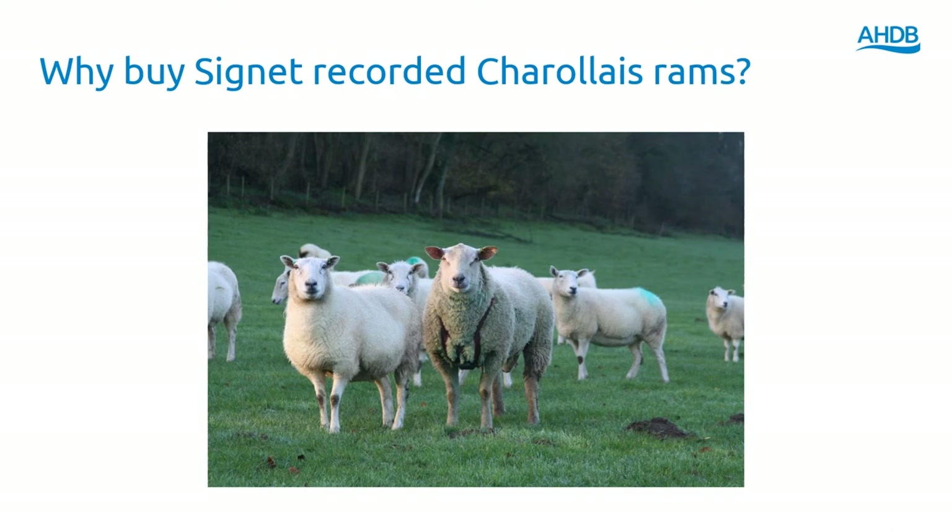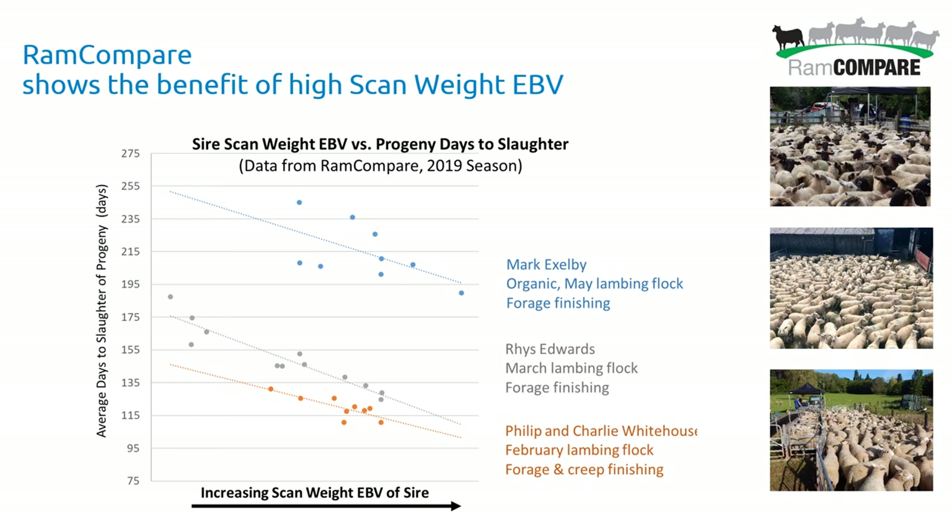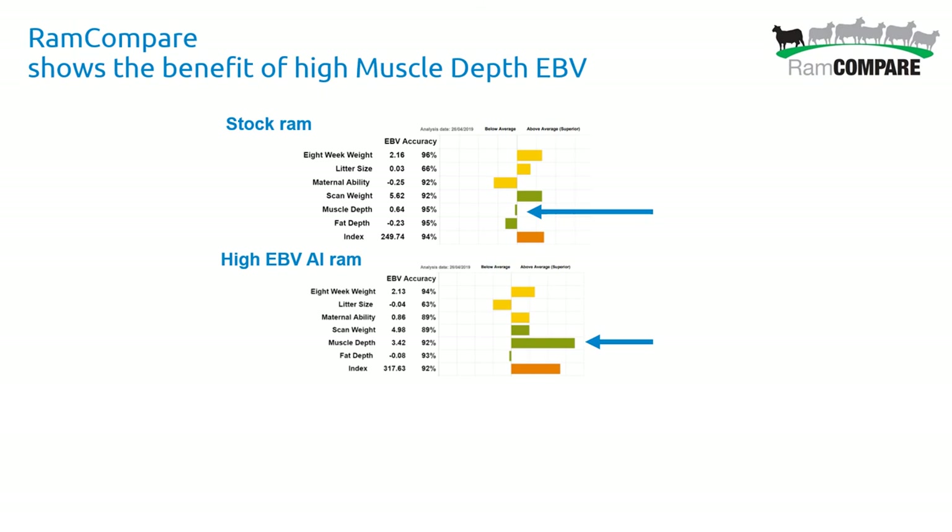Why buy a Cygnet recorded Charolais ram? The main reason is the opportunity to increase returns from a commercial flock. Some really nice data from Ram Compare — the national progeny test — shows that across three commercial farms with different finishing systems, in each case the scan weight EBV of the ram had a really big impact on the speed with which progeny could be finished. High scan weight EBV sires are getting lambs away a week to a fortnight earlier than rams with lower genetic potential.